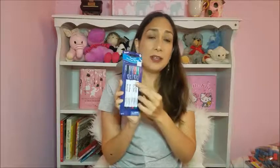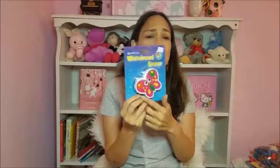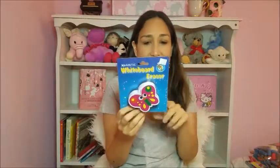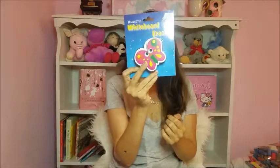I like the markers because they have a triangular shape, which is really good for kids starting to write. It helps with pre-writing skills so they can get used to gripping a pencil or pen correctly. I also got a whiteboard eraser — there were so many different kinds, sizes, shapes, and figures. I chose the butterfly one; I thought it was really cute.